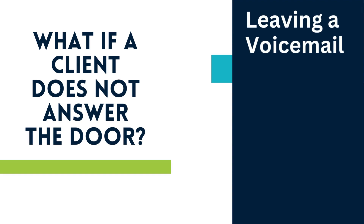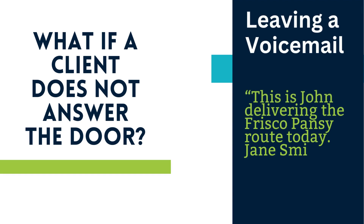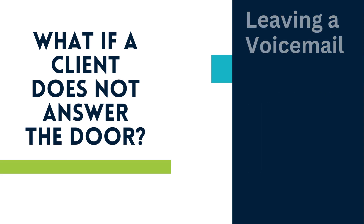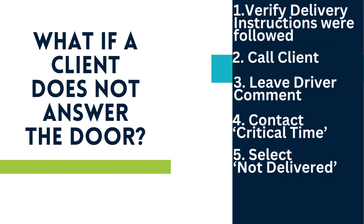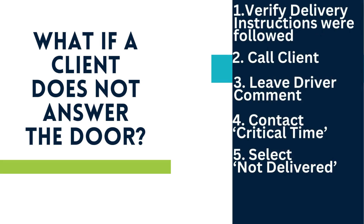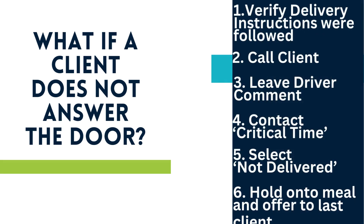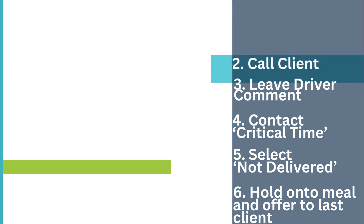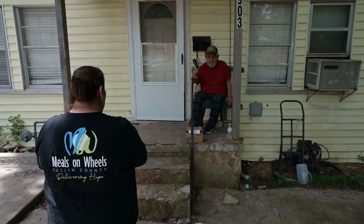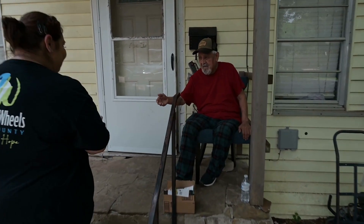Leave a detailed voicemail with your contact information, route name, and the name of the client. Our social workers will follow up and determine if emergency responders should be contacted to perform a wellness visit. Select the red Not Delivered button at the top. A drop-down menu will appear — select the appropriate reason and then select Submit. You can place this meal back into the meal delivery bag and give it to the last client on your route. It's important to wait until the last stop in case a client makes contact to report they are home and able to receive their meal, so you can go back to deliver it.